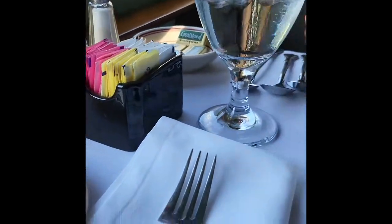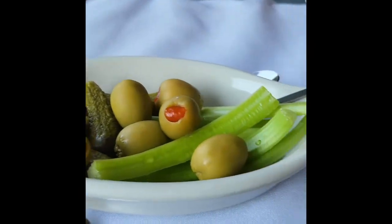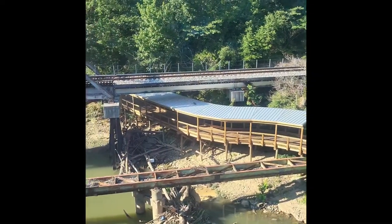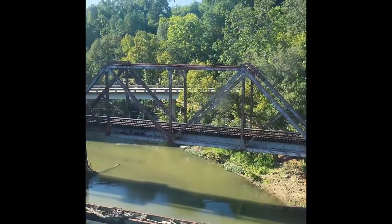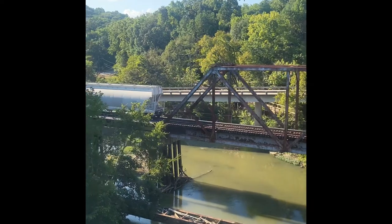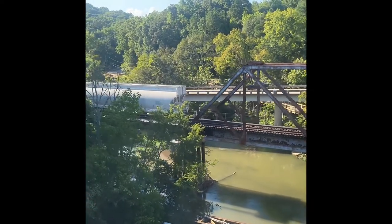It was seating two at each table in the Pullman cart. The Pullman cart is a renovated 1920s cart — it was a sleeper cart, but they have renovated it to dine on.